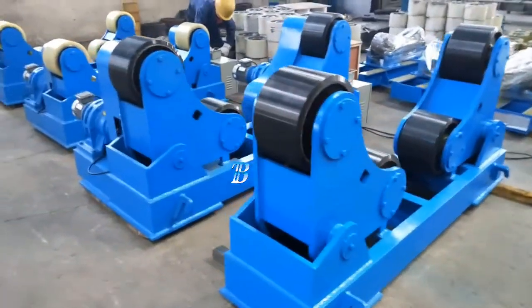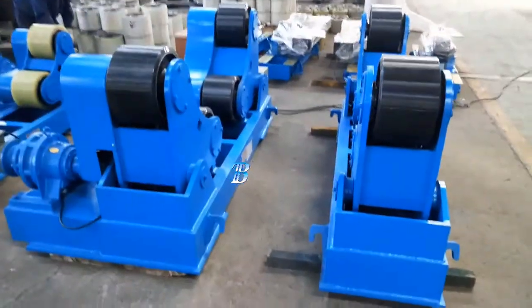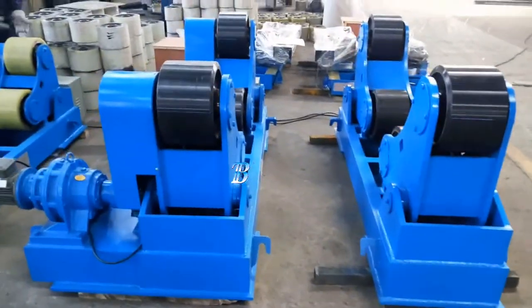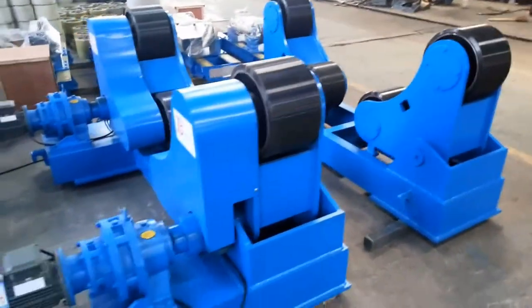All Boda ZT wheels are equipped with solid polyurethane tires, which are ideal for stainless work pieces, with options of top class electronic components from Siemens. The strong and durable